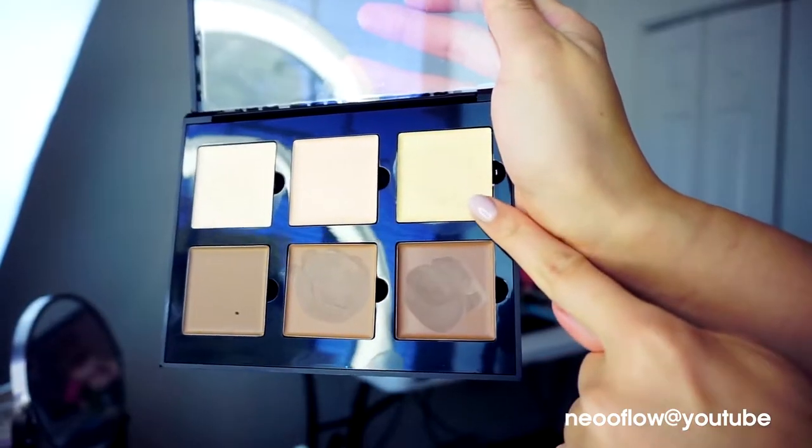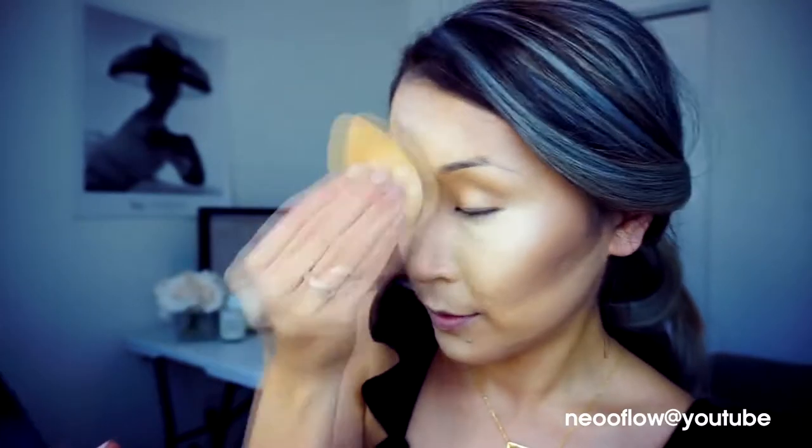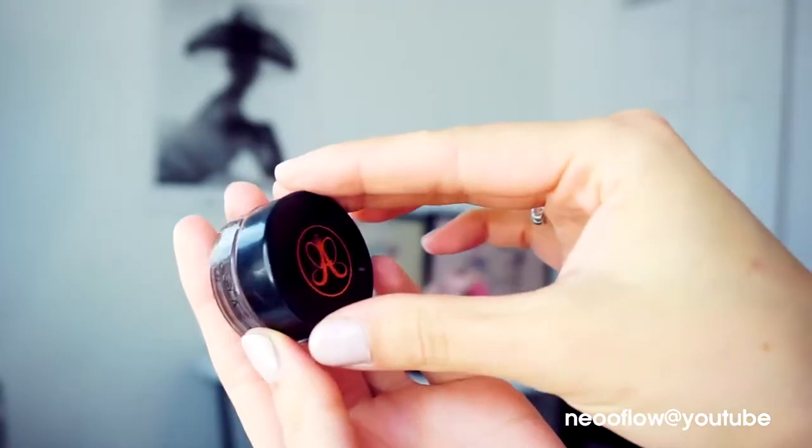From the same palette I will get the banana color highlighter and apply it on the highest point of my cheekbone, on the bridge of my nose, and on my forehead. This is my most dramatic contouring ever! Then I will blend it all out with my beauty blender.